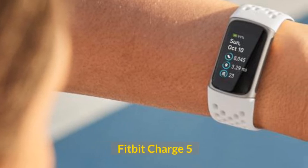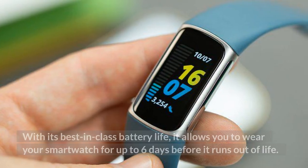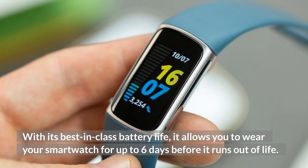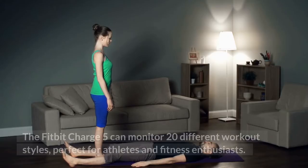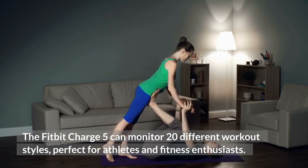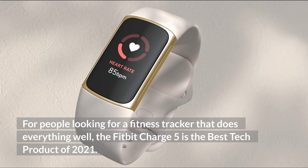Fitbit Charge 5. Released last September, one of the best fitness trackers is the Fitbit Charge 5. With its best-in-class battery life, it allows you to wear your smartwatch for up to 6 days before it runs out of life. It has excellent heart rate monitoring that notifies you when your heart rate is too high or too low. The Fitbit Charge 5 can monitor 20 different workout styles, perfect for athletes and fitness enthusiasts. The Charge 5 achieves all of this while still being very slim and comfortable to wear, making it the best tech product of 2021 for fitness tracking.